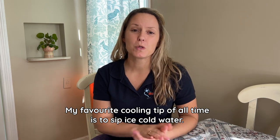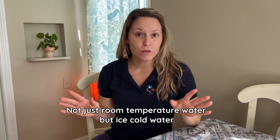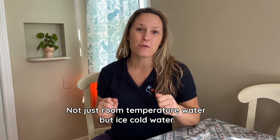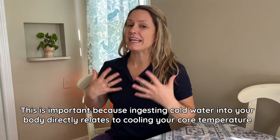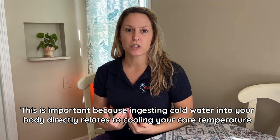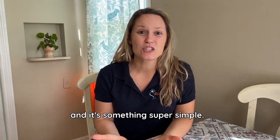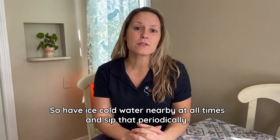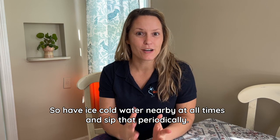My favorite cooling tip of all time is to sip ice cold water — not just room temperature water, but ice cold water. This is important because ingesting cold water directly helps cool your core temperature by getting something cold inside your body. It's something super simple, so have ice cold water nearby at all times and sip it periodically.